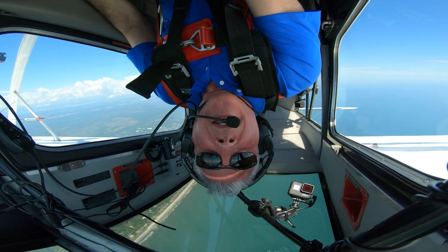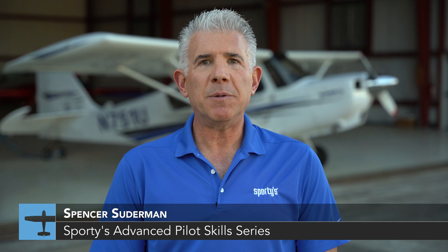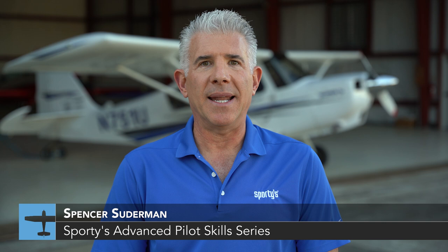Have you ever found yourself suddenly inverted when you didn't expect to be? Were you trained in upset prevention and recovery techniques? Well, if you were, you would know you simply roll over. Welcome to Episode 8 of the Sporty's Advanced Pilot Skills Series. I'm Spencer Suderman, airshow pilot, flight instructor, and Guinness World Record holder for most inverted flat spins. In this episode we're going to review the key elements of upset prevention and recovery training.